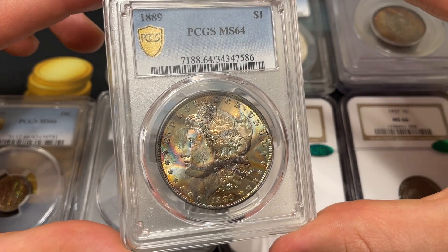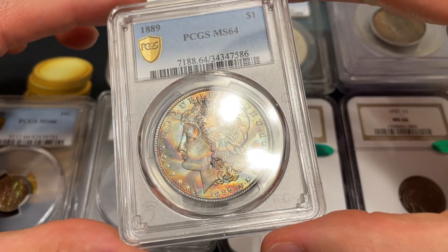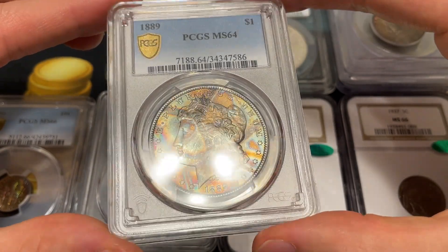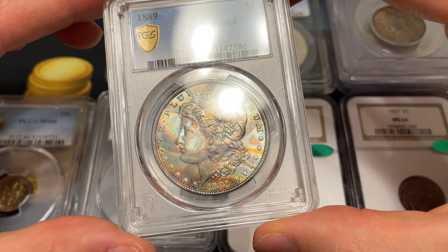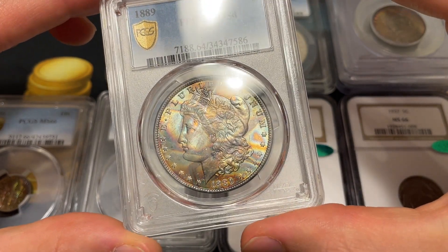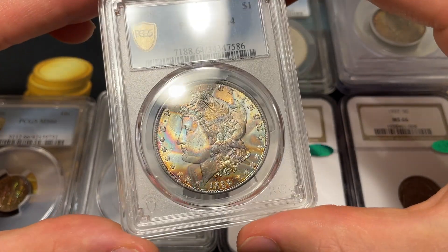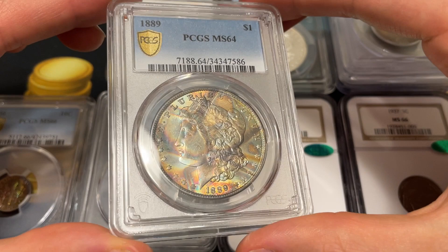So the term for this coin is an end-of-roll toned Morgan dollar. A lot of these coins were put in stacks of 20 and put in rolls. The cool thing about this coin is that it was at the end of a roll. You can tell based on the folds the paper had over the coin — the blue and orange color is where the paper sat on the coin, and the darker terminal spots are where the paper was absent. Someone ended up pulling this coin out of the roll and sending it to PCGS, and it's just a really exceptional piece.